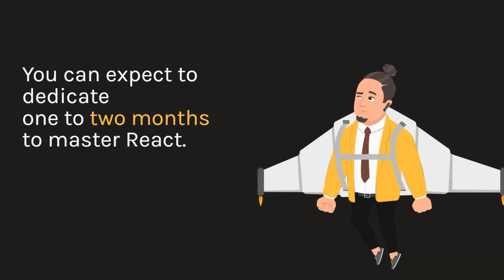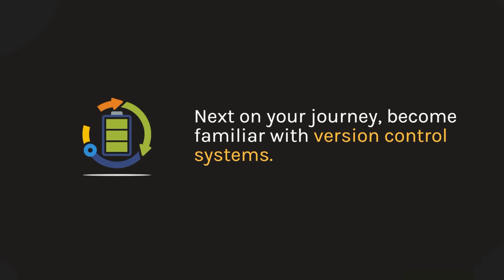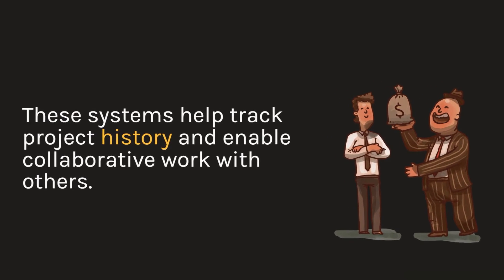Next on your journey, become familiar with version control systems. These systems help track project history and enable collaborative work with others.